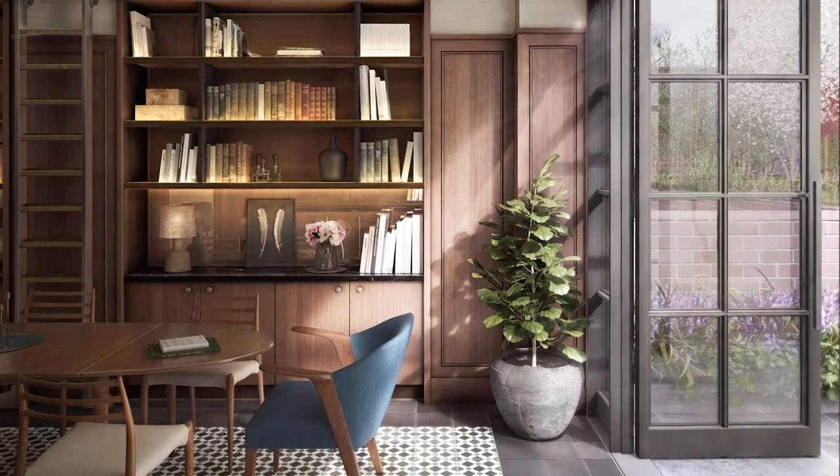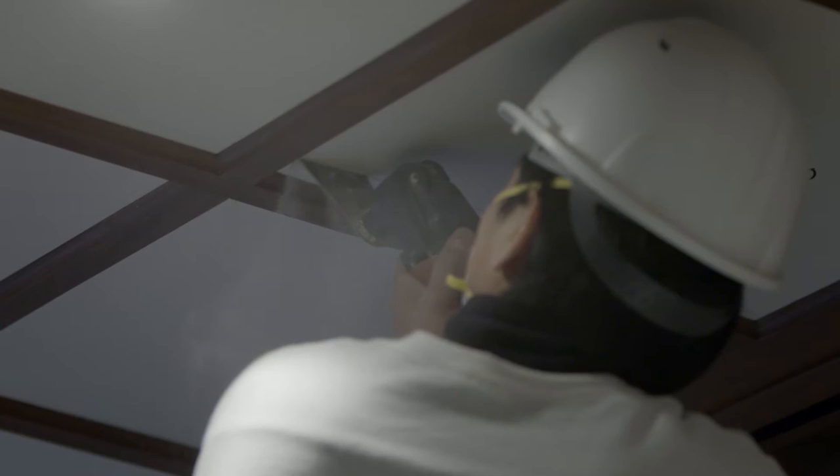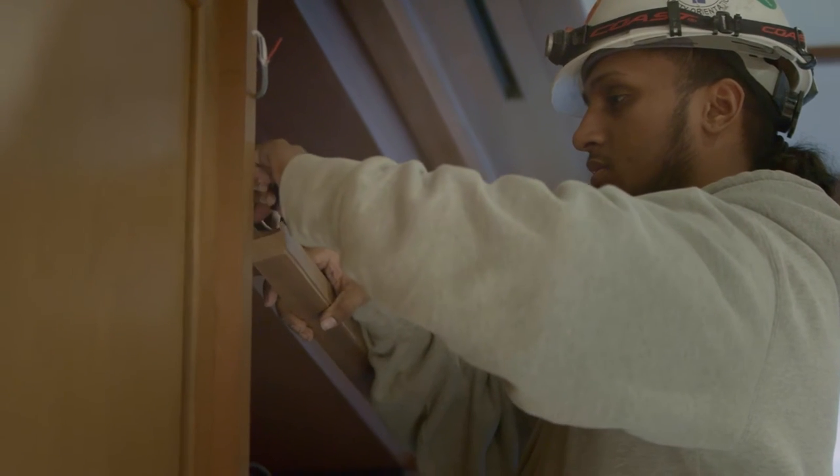I liked treating this space as though we're a private home. Putting the thought into the details and the proportions and having more of a timeless feel really made sense. When you think about a library, one does think about the material. We wanted to make sure that we were blending that idea of uptown and downtown together.